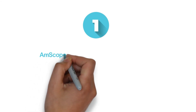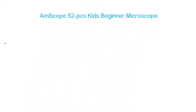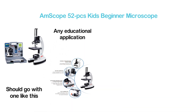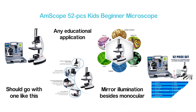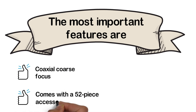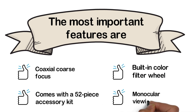The top pick in our list: the Amscope 52-Piece Kids Beginner Microscope. If you are looking for a microscope ideal for beginners, this is the one to go with. It can be used for any educational application. It features LED and mirror illumination along with a monocular viewing head. It's a portable option that is easy to carry and makes an excellent gift. Key features include coaxial coarse focus, a 52-piece accessory kit, a built-in color filter wheel, and a monocular viewing head.